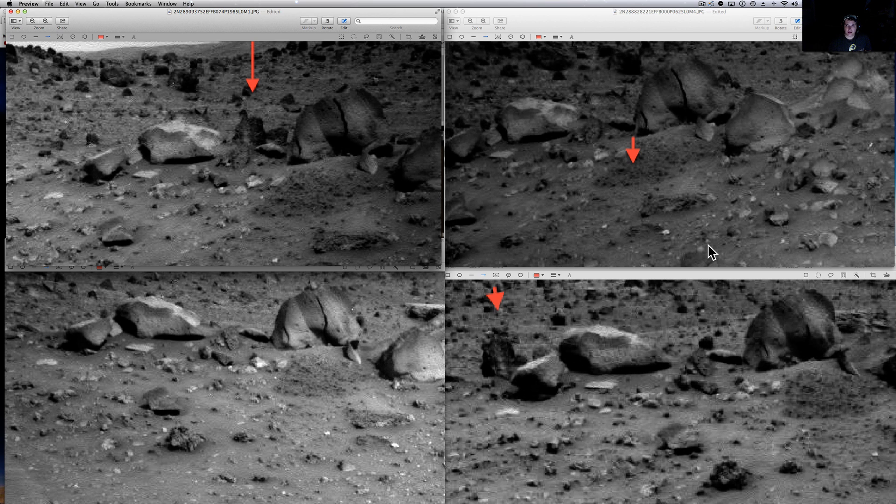We've got this rock which has a slice in it in all four of these pictures, and then in this picture over here, when the rover is a little bit more to the left, the rock slice is gone. You can still see a little bit of it, but it looks like it's been patched up in a weird way, and also the front of it has changed.